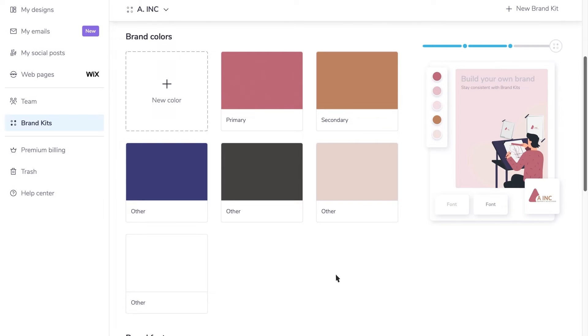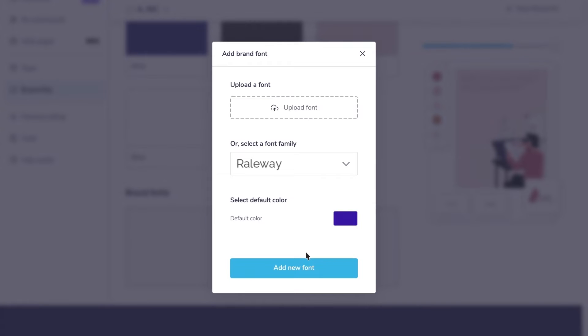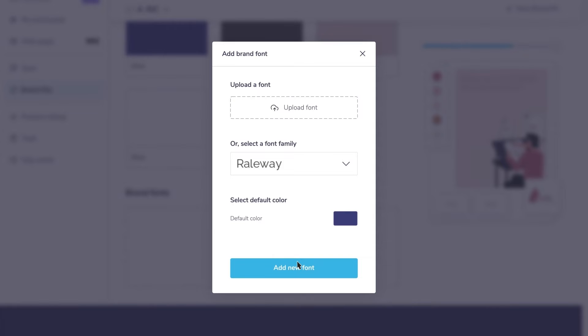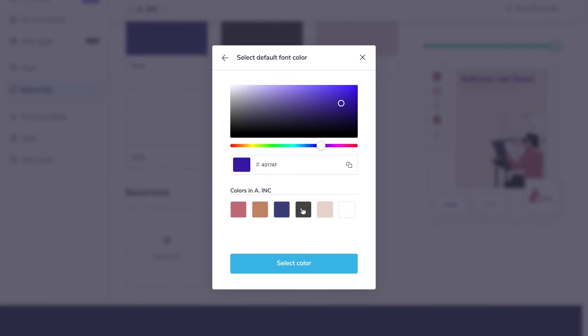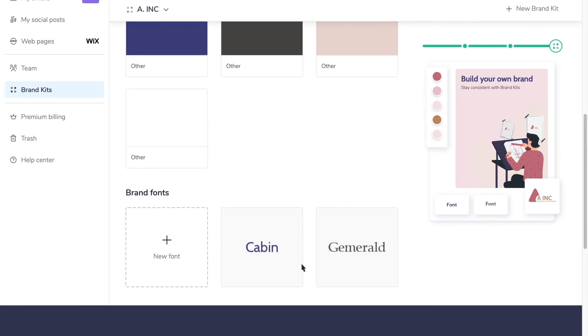Once you've entered your brand colors, scroll down and click to enter your primary brand font. Click the purple color box, then select which of your brand colors you'd like that font to appear in. Click to add the font. You can choose from Poster My Wall's existing font library or upload your own. Then repeat to add any additional fonts. You can add as many fonts as you'd like. And that's it — your brand kit is set up and ready to use.